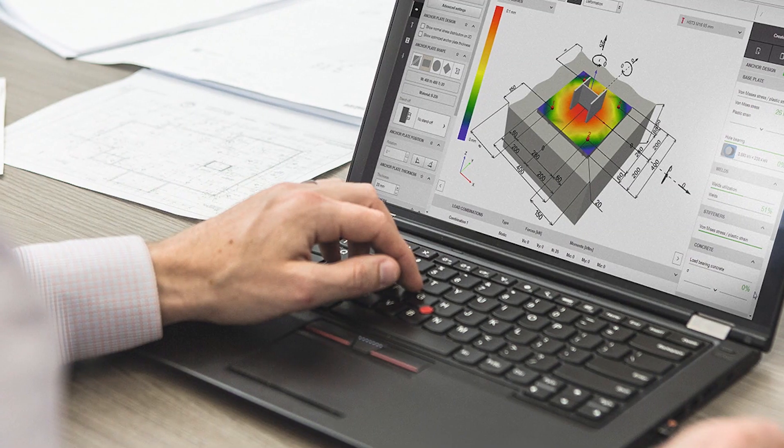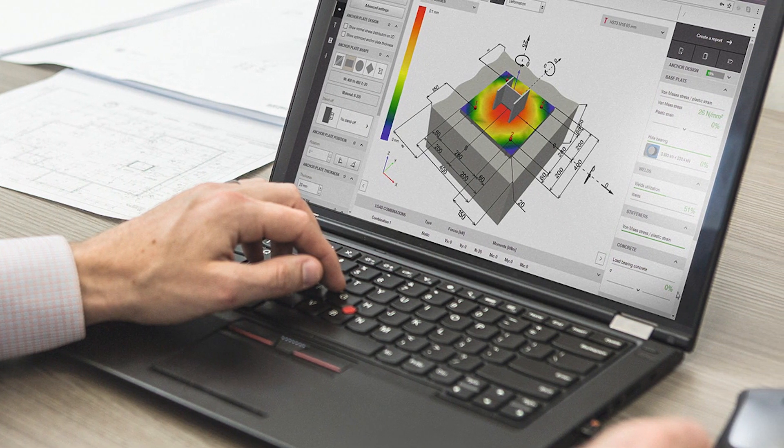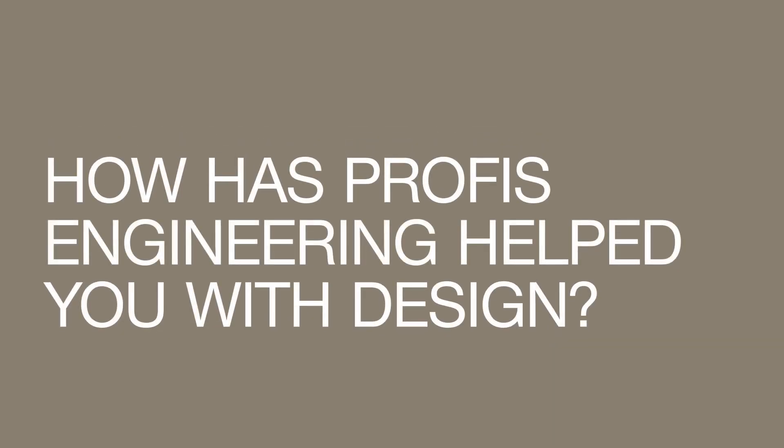My team uses primarily the PROFIS engineering software. We use it primarily when we need to make attachments to an existing substrate such as a composite metal deck, reinforced concrete, or different types of masonry substrates. PROFIS engineering has really improved the way in which I do design of anchors and how efficiently I design anchors.